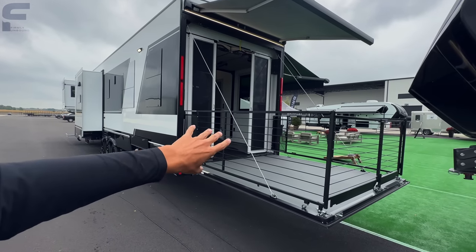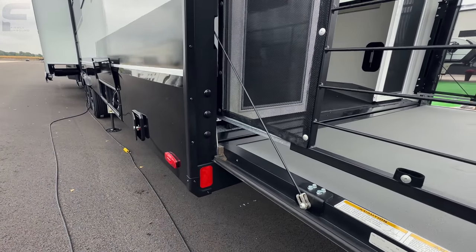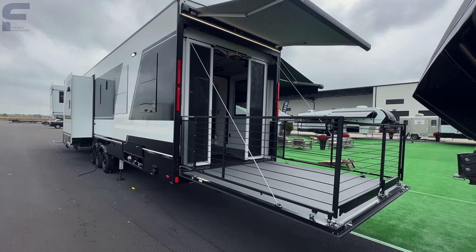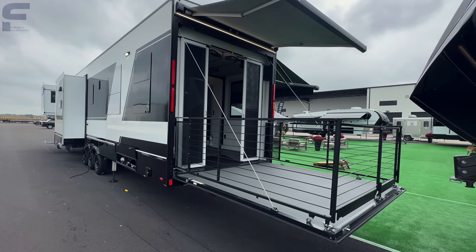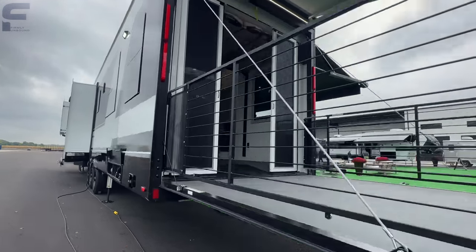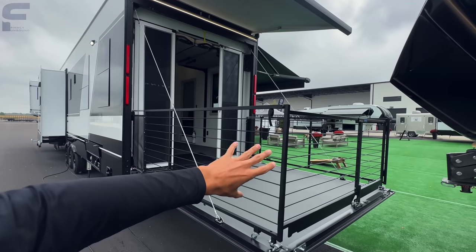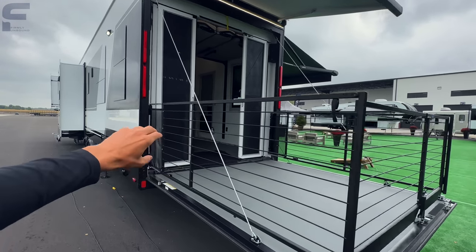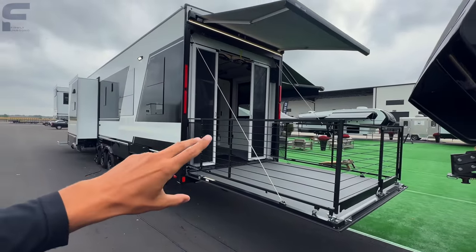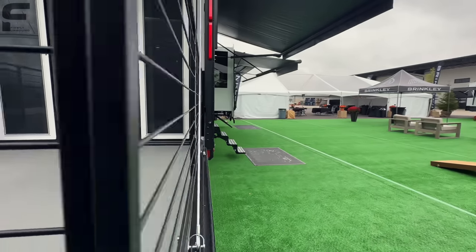If you retract the gate system back inside, this is a zero-G ramp door — cables assist the weight of the door. If it starts raining and you want to get the patio up fast, with most toy haulers you have to go outside and latch it from the outside. With this one, you just retract the gate back into the door, grab the cable from inside, pull it up, and get the garage door to latch in the up position — all without stepping outside.